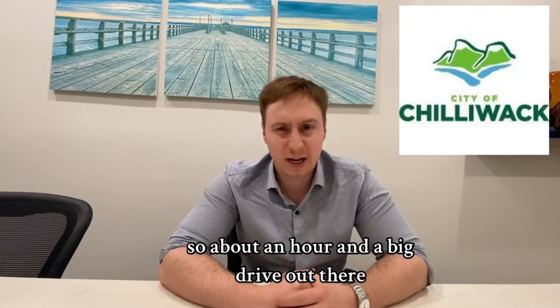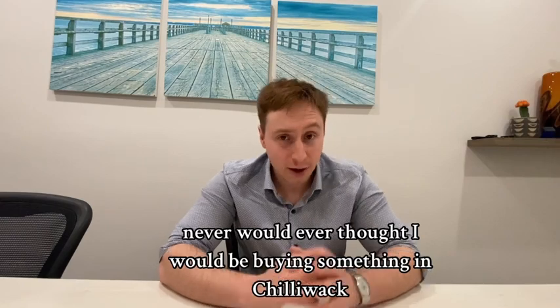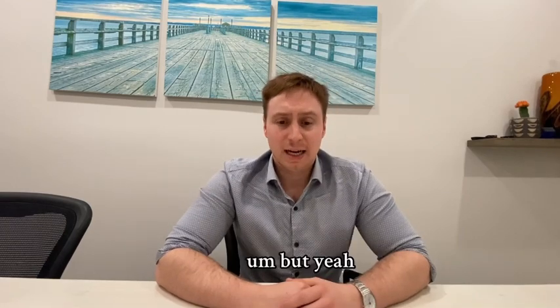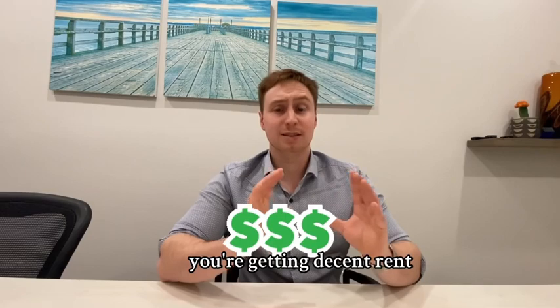It's about an hour and a bit drive out there, but I made the commute. Never would I ever have thought I would be buying something in Chilliwack — I thought even Langley was quite far at a half-hour drive. But the prices in Chilliwack are still a great deal, so you're getting decent rent.